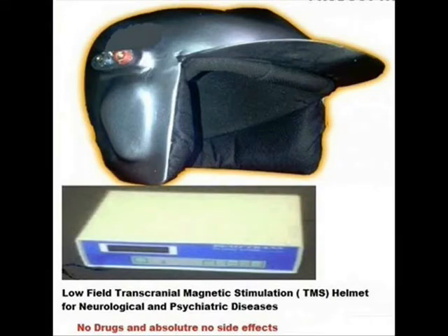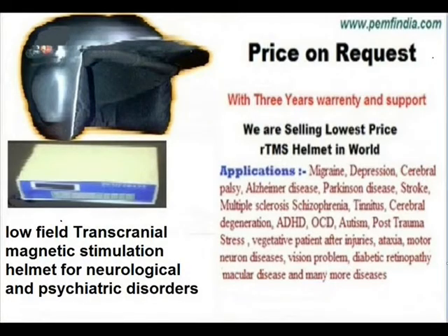Hello friends, we have developed a low field transcranial magnetic stimulation helmet for neurological and psychiatric disorders. This device has frequencies from 1 to 30 Hz and intensity from 0 to 30 microtesla, with day and night mode. In day mode the intensity is around 30 microtesla, and in night mode the intensity is around 15 microtesla.